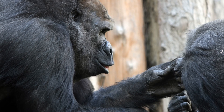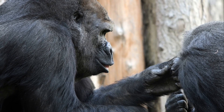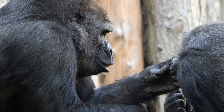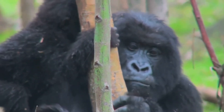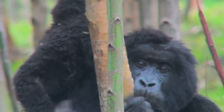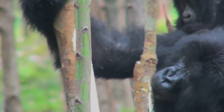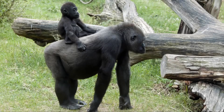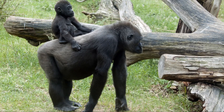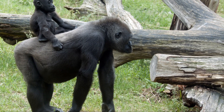Gorillas are also super social. Grooming isn't just about cleaning — it's a way to bond and build trust with their family members. And speaking of family, gorilla babies are the cutest thing ever. Baby gorillas, called infants, weigh only about 4 pounds at birth — that's about the same as a pineapple. They spend most of their time riding on their mom's back and are totally dependent on her for about 3 years. Gorilla moms are incredibly loving and protective, teaching their babies everything they need to know to survive.